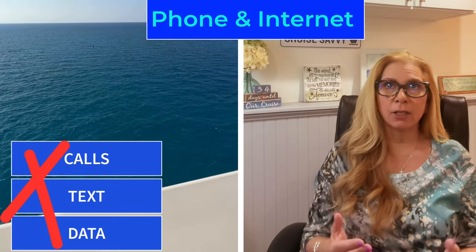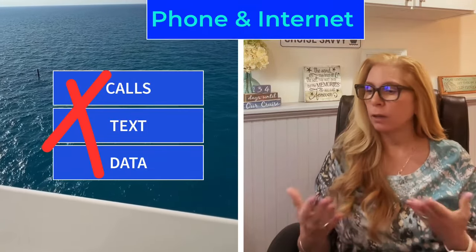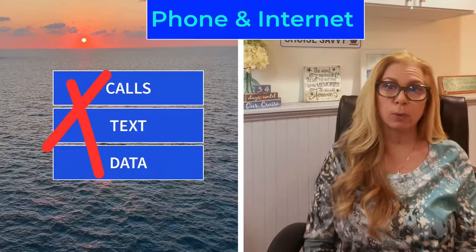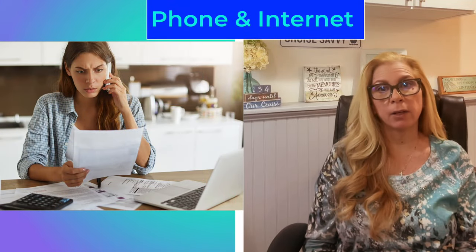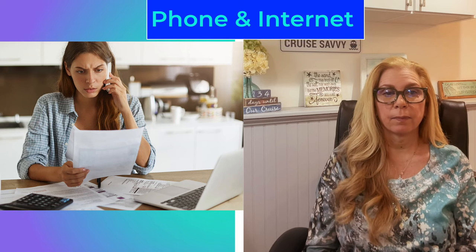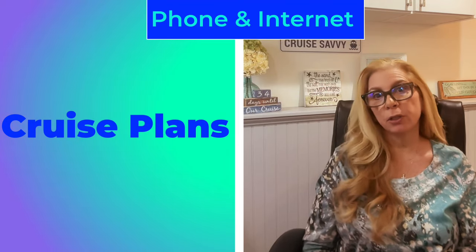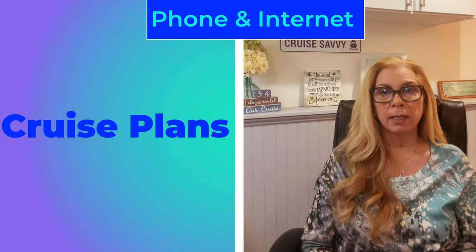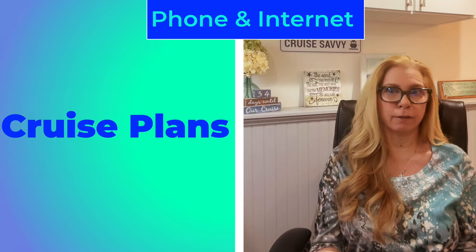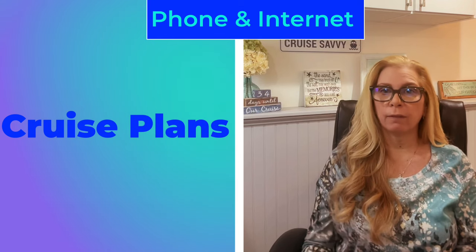Once you're at sea, it's considered a ship-to-shore call, so you're not on your carrier's plan. Even though at home you might have unlimited calling and texting, when you're at sea the same rules do not apply. I have heard of people getting bills when they've gotten home from cruises that have been hundreds of thousands of dollars. Some carriers do have what they call a cruise plan — just be careful and read the fine print. Usually you're still being charged like $1.99 a minute to talk, 50 cents or so per megabyte for downloads, plus a sign-up fee. So just do your research. If not, turn that phone off and get the cruise's internet.